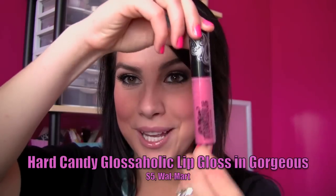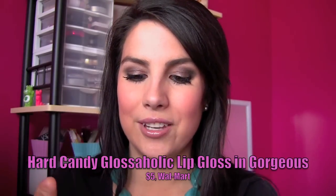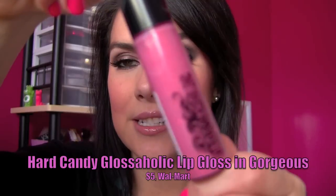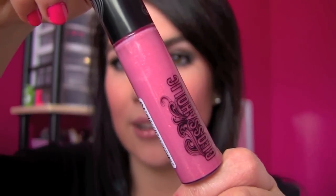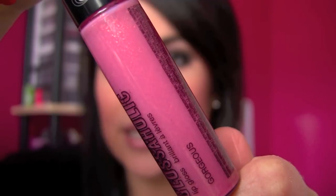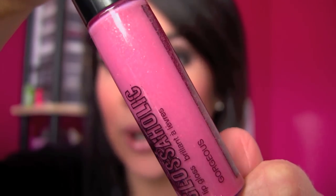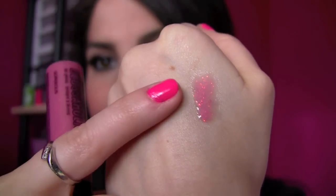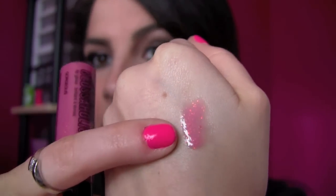This is called Glossaholic, and this is one big lip gloss. The shade I have here is called Gorgeous. If you get an up-close look, you can see it's kind of a pinky mauve color, and if you look really close, you can see there are actual — not shimmer — but legitimate pieces of glitter in this.